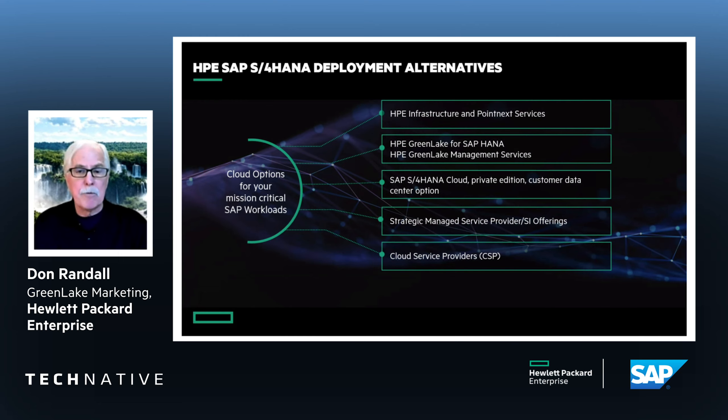We've recently teamed with SAP to provide the SAP S4 HANA Cloud Private Edition Customer Data Center option. This is offered by SAP but powered by HPE GreenLake. And of course, we work with many strategic SIs and cloud service providers, since HPE technology is the most popular choice for customers in those uses as well.